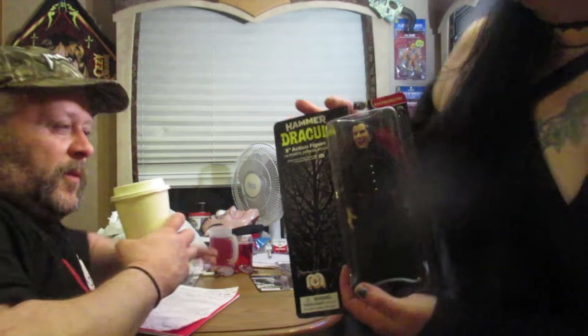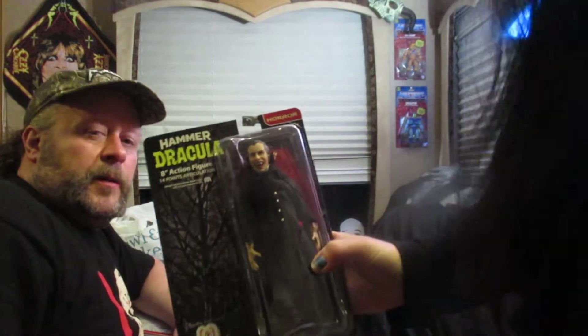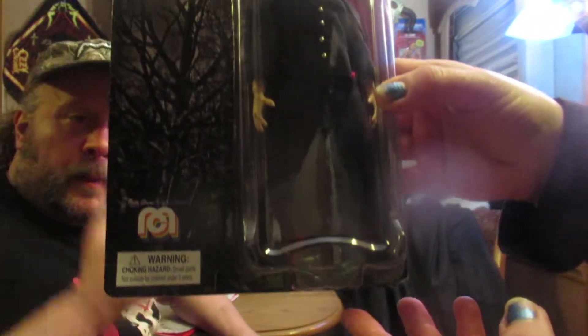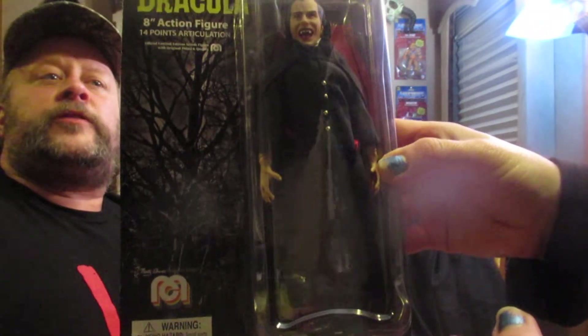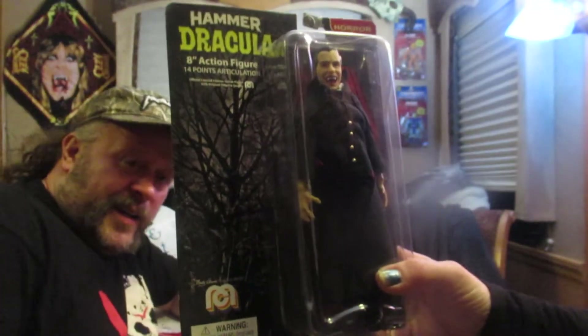I'm going to start with Dracula because he's pretty much the king of all the spooky guys out there. This is from the Hammer Films — Horror of Dracula. It originally was called Dracula, but they changed the name because of the Bela Lugosi Enterprises and all that stuff. The clothes are amazing. Mego makes the clothes really well. The seamstress on this one was Rachel Baker, and boy, did she do a damn good job.